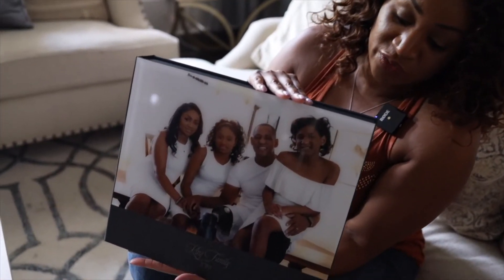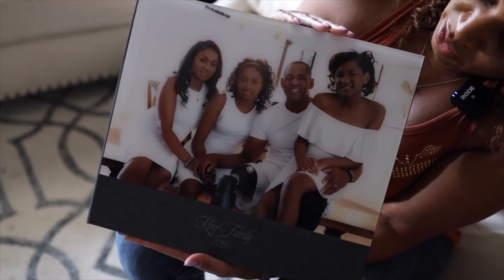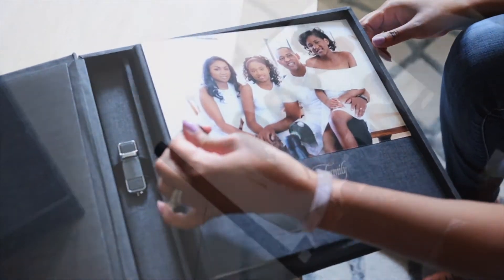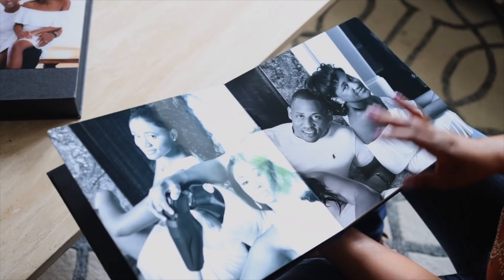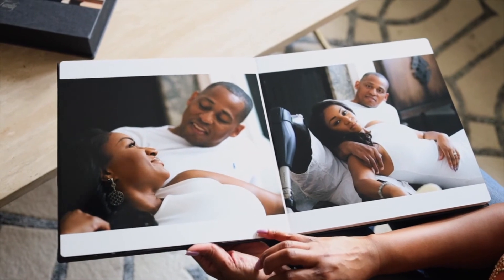I love it. Our family album that we chose — it was one of your special books. It's beautiful as a USB with all of our pictures, but we couldn't put everything on the wall. So having the album was absolutely important because some of the best shots are in this book.